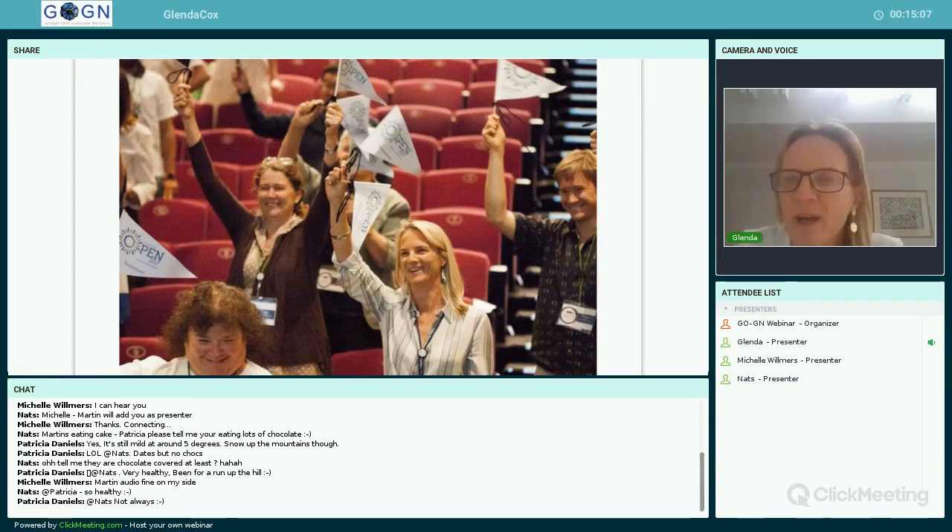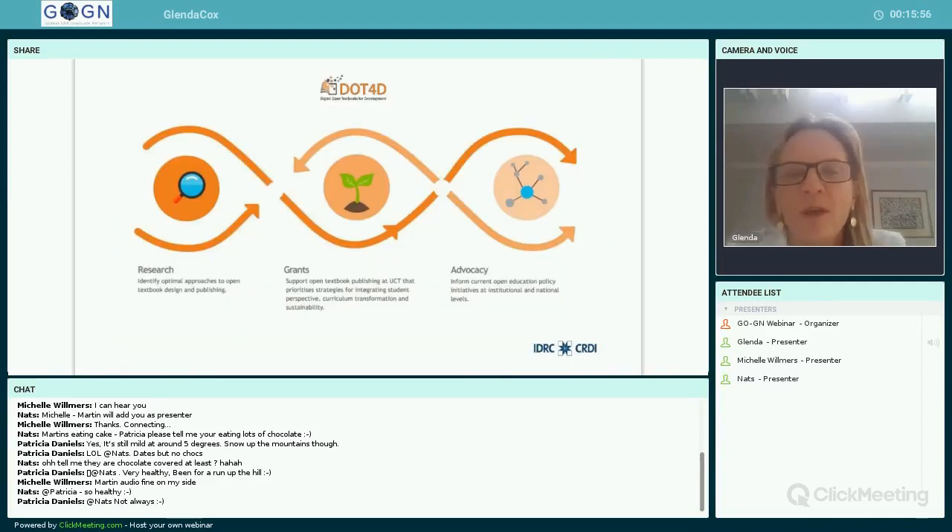A little about my background: I started doing research in open education around 2010 when it became part of my job portfolio. Since then I've been part of the GoGN network and completed my PhD in open education. I was part of the RoW4D project as a sub-project leader based in South Africa, and now I'm leading this new project on digital open textbooks. I work in the Centre for Innovation in Learning and Teaching, do staff development work, and teach on curriculum and course design.